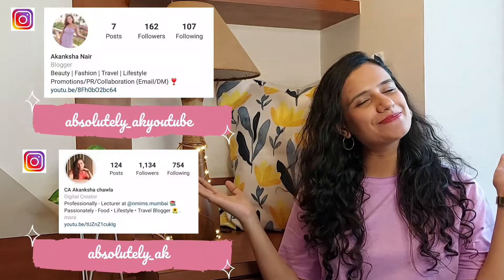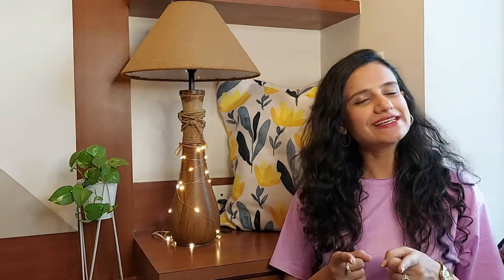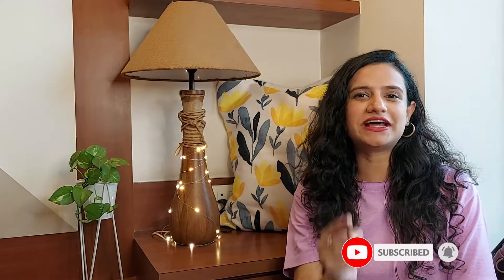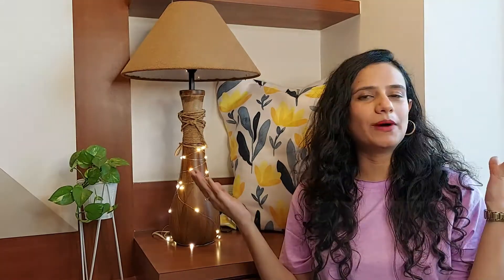Hi guys, welcome back to my channel. My name is Akang Shah and you're watching Absolutely AK. If you're new to my channel, please take a moment to subscribe and hit the bell icon so that you're notified every time I upload a video.